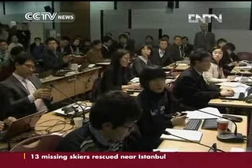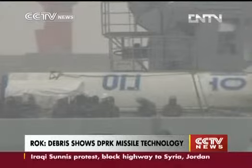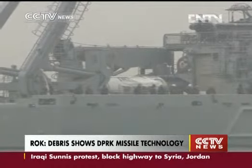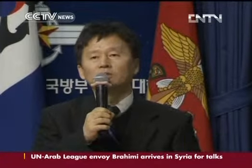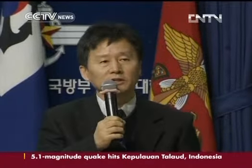The South Korean Ministry says studies of the DPRK rocket's oxidizer tank, which was retrieved from the sea last week, suggest the launch was aimed more at testing missile technology. As a result of analyzing the material of the DPRK's Wunha-3 rocket, we judge the country has secured a range of more than 10,000 kilometers with a warhead of 500 to 600 kilograms.